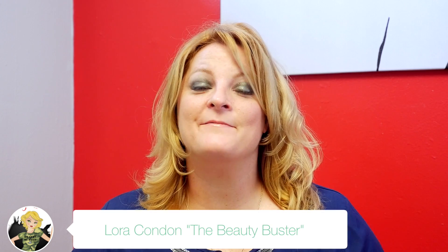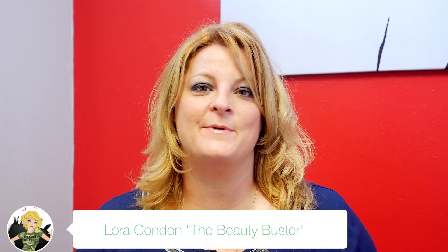Hi, I'm Laura the Beauty Buster and I've been getting lots of questions from everyone about what to do with my skin in the winter. So I'm here to tell you about the six most important things you can do to take care of your skin in the winter.